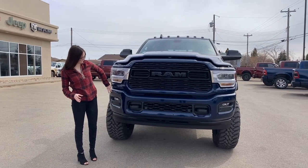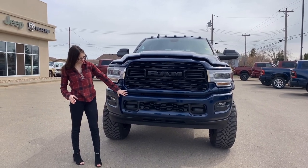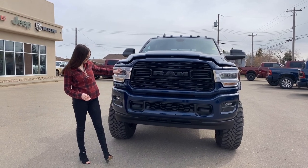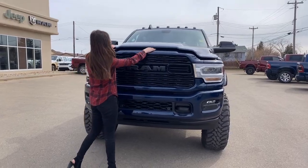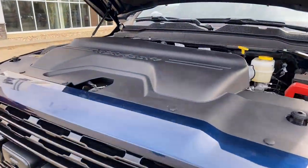Up at the front of this one, you're going to have your color match bumpers. They do have park sensors all along the bottom here. You're also going to have your black tow hooks, LED headlights, and fog lights. You're going to have your blacked out grille. And coming underneath the hood, you have your 6.7L Cummins with your AISIN transmission.